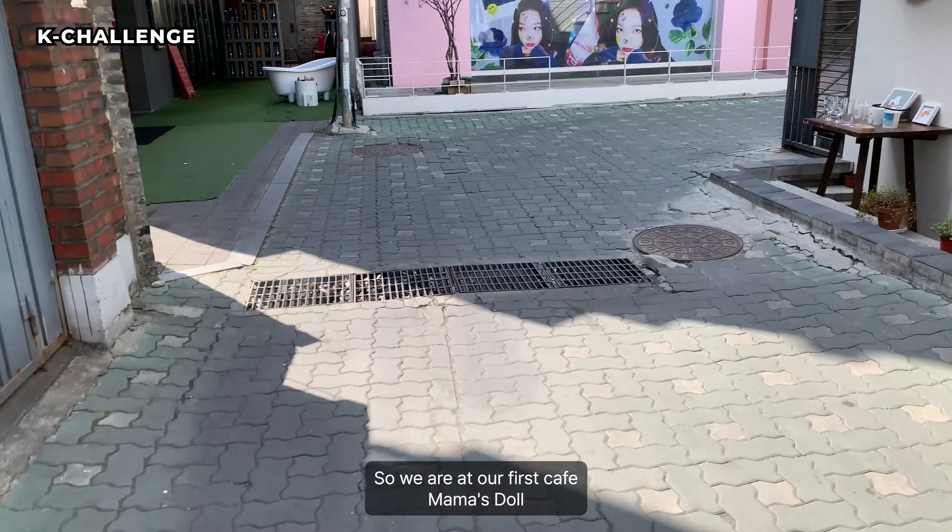Can you guys see it's a 'Happy Karina's Day' ad? But in Hongdae, they put it up here.